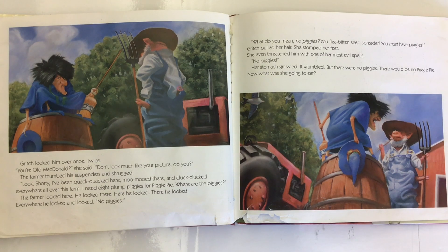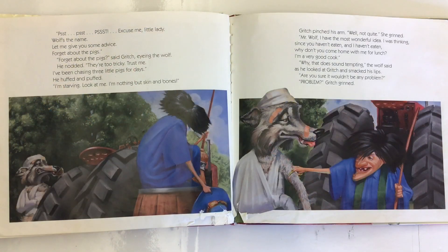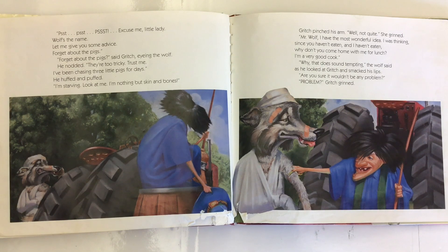'Now what was she going to eat?' Psst! Psst! 'Excuse me, little lady. Wolf's the name. Let me give you some advice — forget about the pigs.' 'Forget about the pigs?' said Gritch, eyeing the wolf. He nodded. 'They're too tricky. Trust me, I've been chasing three little pigs for days.' He huffed and puffed. 'I'm starving. Look at me — I'm nothing but skin and bones.'